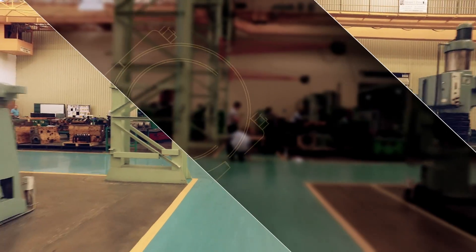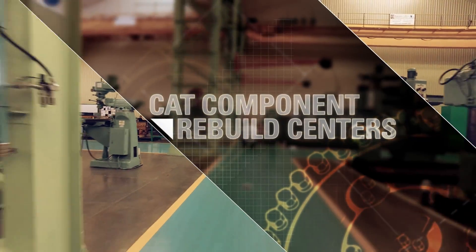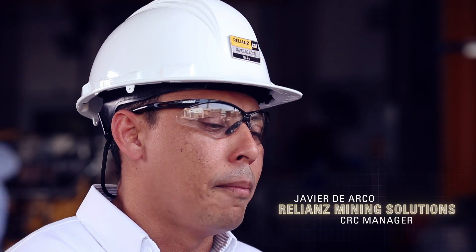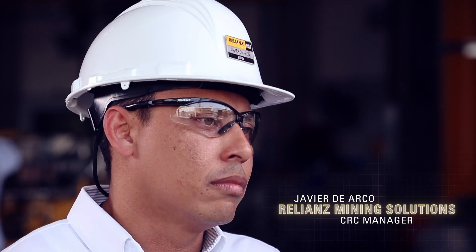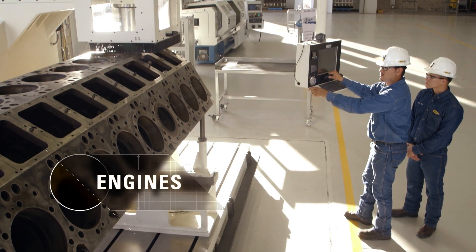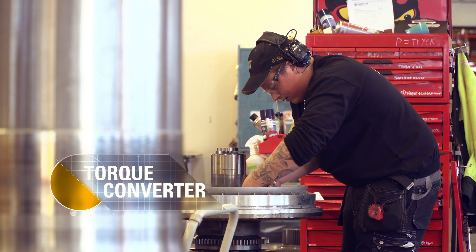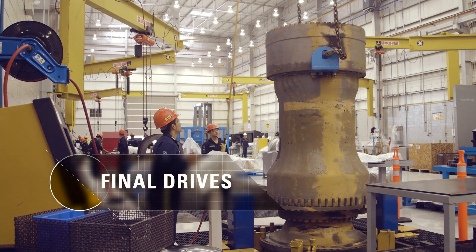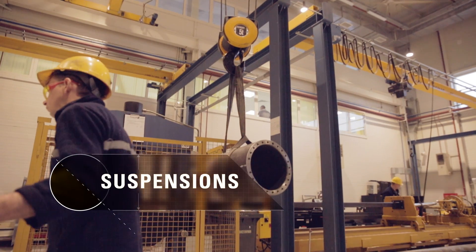The CRC is Component Rebuild Center. It's basically a big shop with standardized processes to rebuild major components for mining equipment. We're talking about engines, torque converters, differentials, final drives, front and rear suspensions. That's what we're doing in CRC.